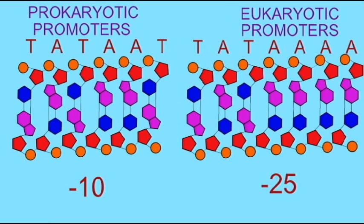Notice that the promoters contain only adenine and thymine. The reason for this is that these nucleotides are joined by two hydrogen bonds across the midline of the DNA molecule. Guanine and cytosine are joined by three hydrogen bonds.